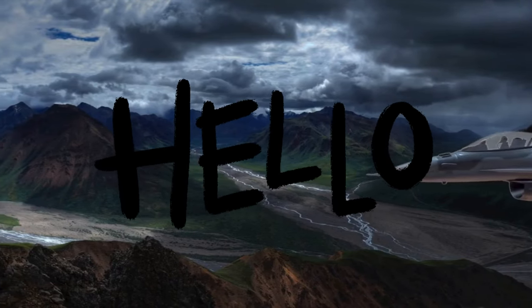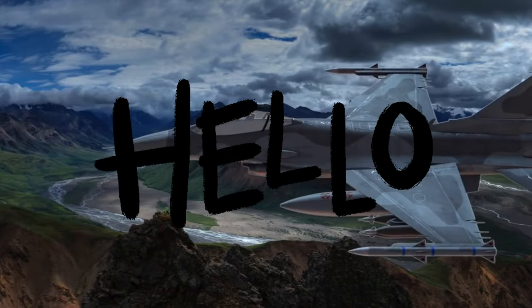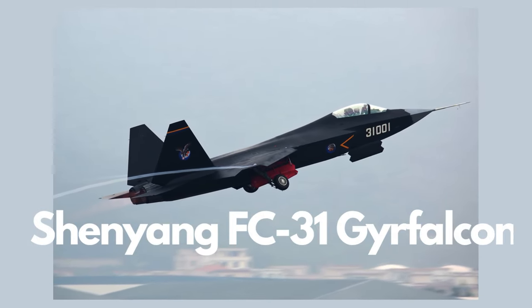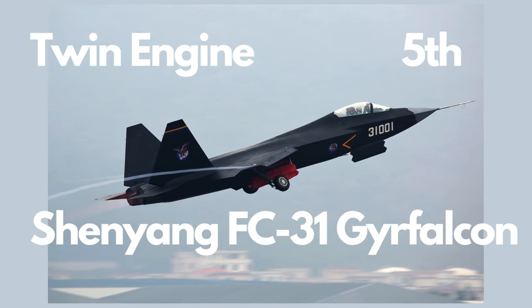Hello aviation enthusiasts, welcome to a deep dive into the realm of cutting-edge fighter aircraft. Today our focus is on China's J-31, also known as the Shenyang FC-31 Gerfalcon, a mid-sized twin-jet fifth-generation prototype that signifies China's remarkable progress in aviation technology.